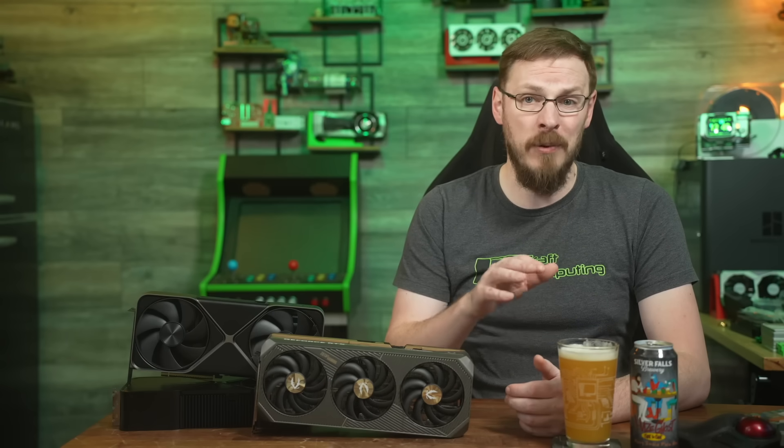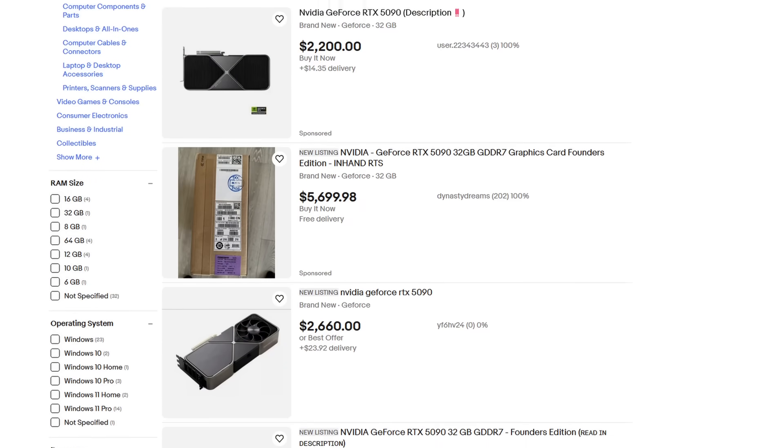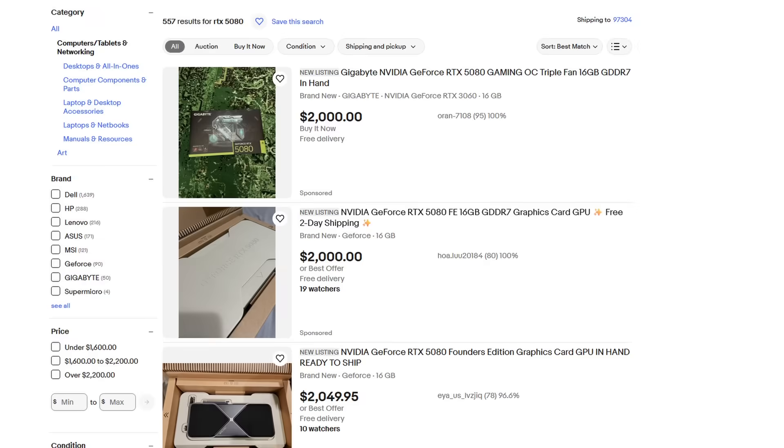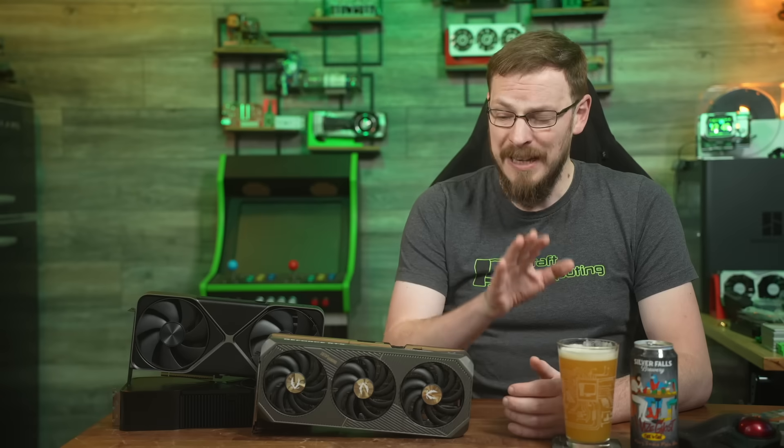I'm filming this on February 3rd, and by all accounts, not a single GPU is available at retail at this point. But there are about 100 listings for RTX 5090s and another 500 listings for RTX 5080s up on eBay, most of them at 200–300% markups. Just know, I hate this situation just as much as you do.